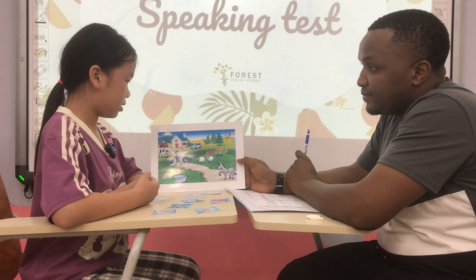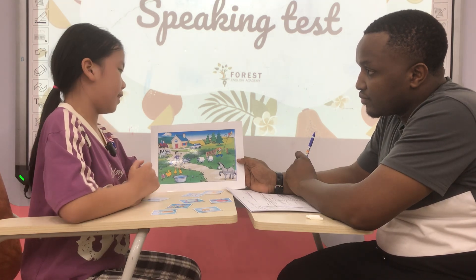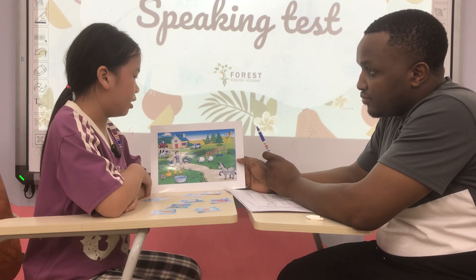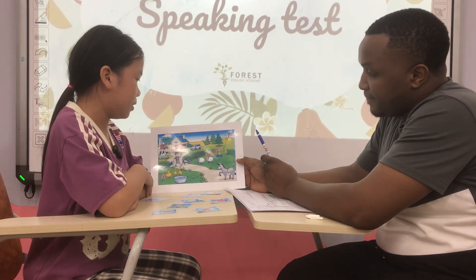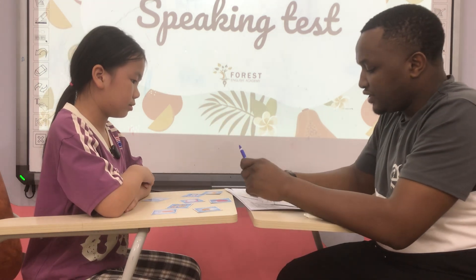Okay, very good. Now tell me about the girl. About the girl — she is playing near a tree, like a cat, and she is wearing a yellow t-shirt and blue pants. Okay, that's great.